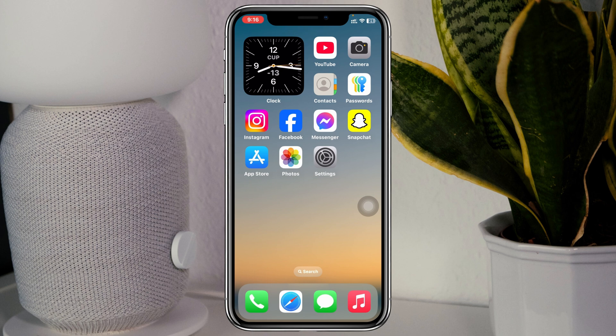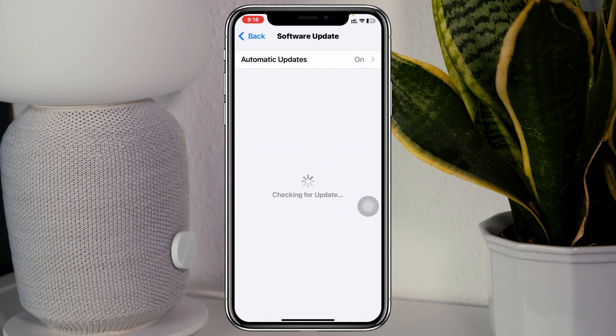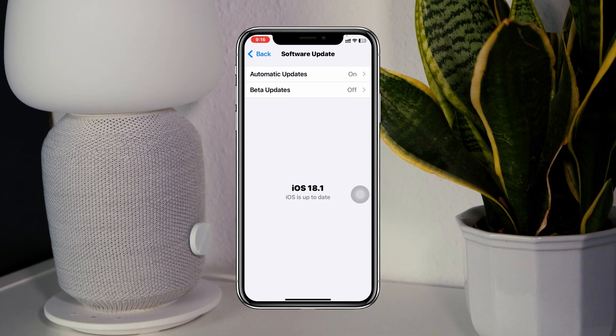Simply open up Settings on your device, scroll down, tap on General, then tap on Software Update. If you find any pending update available, make sure to update your iPhone to the latest iOS, because sometimes software bugs and glitches can prevent Hey Siri from working on your device. I hope this video helps you guys out.